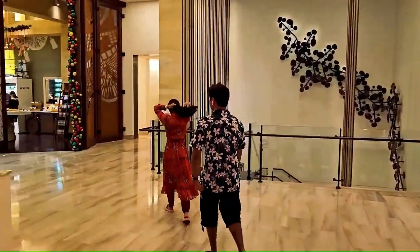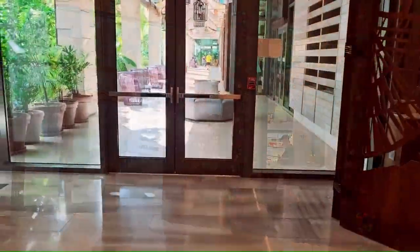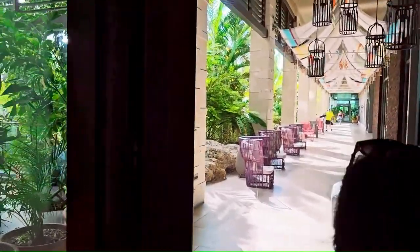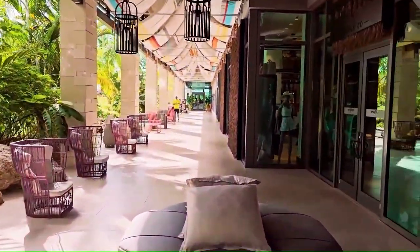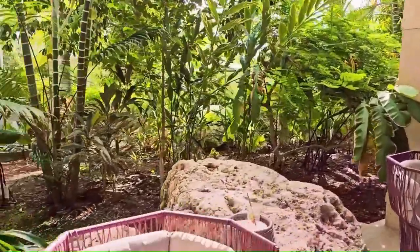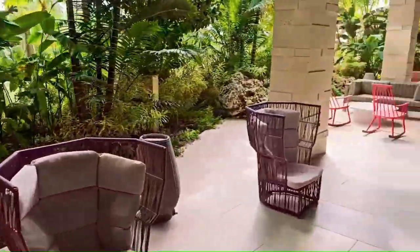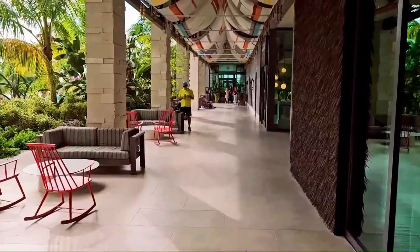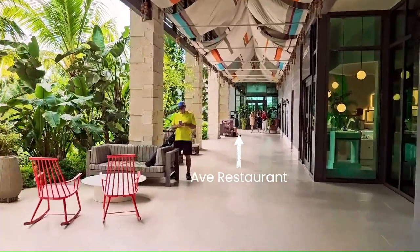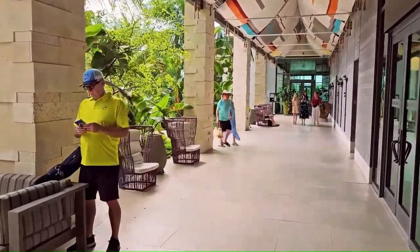This is the marketplace where you can find sandwiches and breakfast in the morning. Now checking out the restaurants quickly — this is the back side of the Kimpton Seafire Resort and Spa. They have two restaurants: one is called Ava, an American restaurant, and the other is Cocoloba. Ava serves breakfast, lunch, and dinner, with breakfast hours from 7 a.m. to 11 a.m.